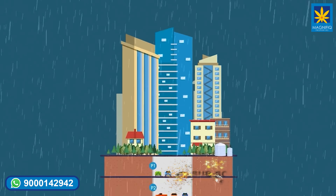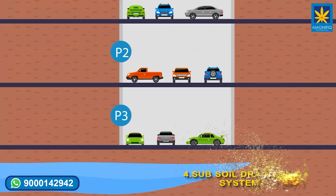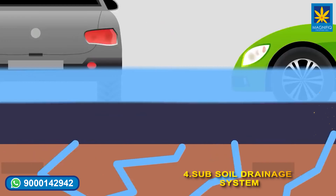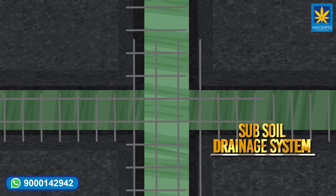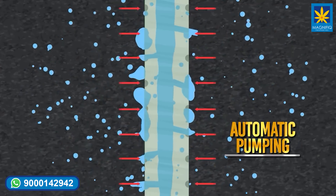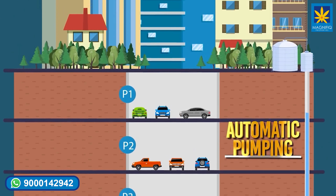Point number four: it's common to have ground and rainwater challenges when cellars are used for parking. Tamra is using a subsoil drainage system with automatic pumping to overcome these water challenges.